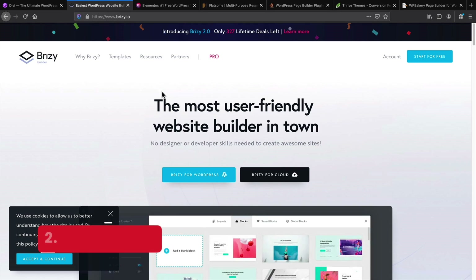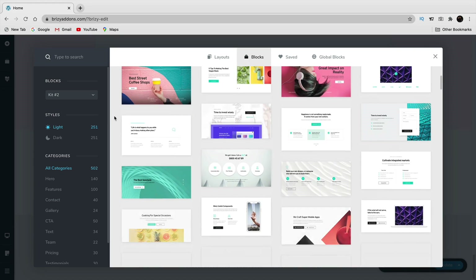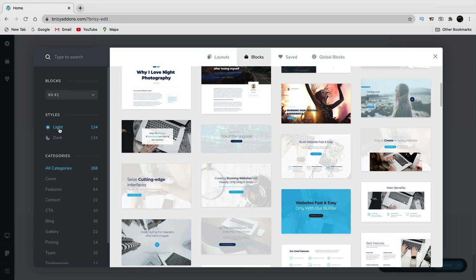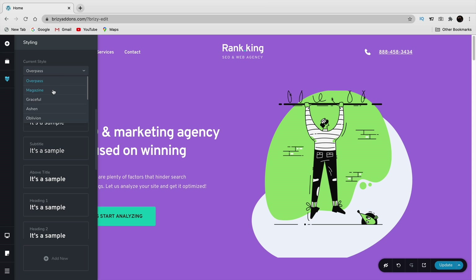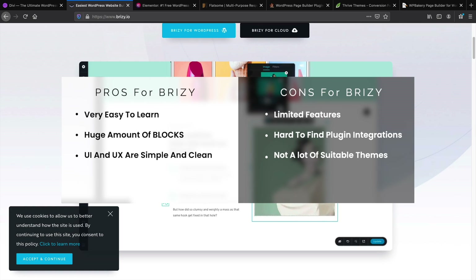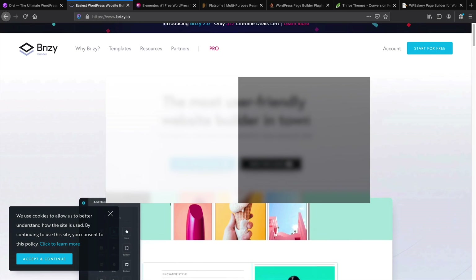Number two is Brizzy. I think Brizzy is actually maybe even tied with Divi because they have a beautiful user interface. Look at the amount of blocks they give you. Now Divi does not offer blocks, but they do offer a huge amount of templates — though those templates can be questionable. Brizzy offers a large amount of blocks and templates that will make the design process a lot easier, especially for beginners.